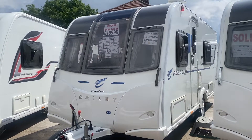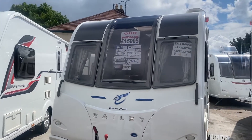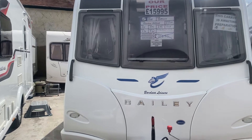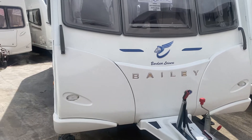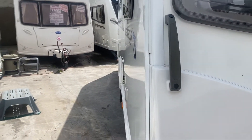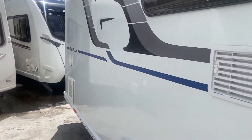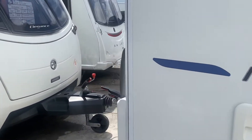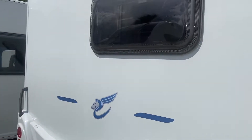Hi everyone and welcome to Burton Caravan Centre here at Burton upon Trent. One of our latest arrivals is this 2016 Bailey Pegasus Medina — it's a four berth fixed bed with an end washroom, nice and lightweight at only 1275 kilos maximum tow weight. And as you can see, it's in lovely condition.